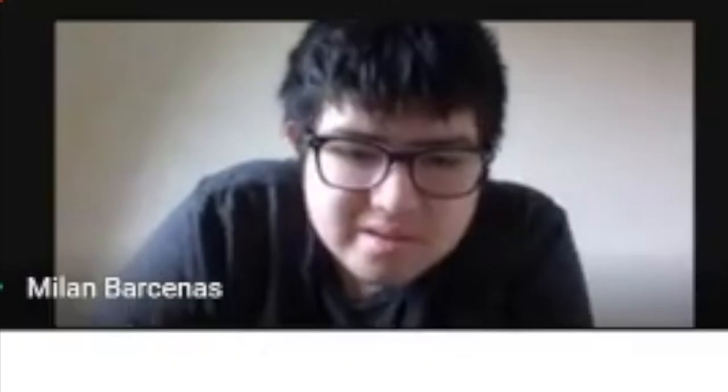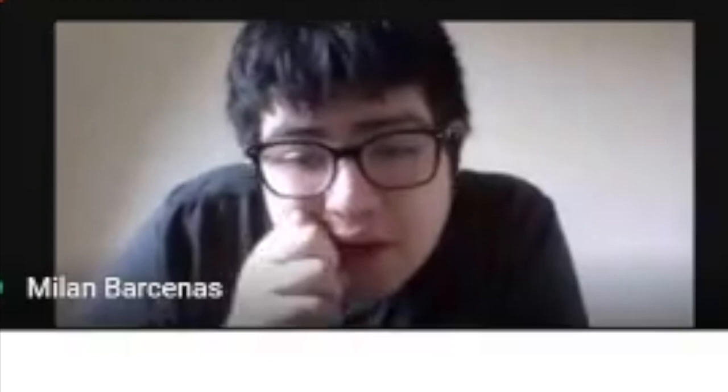Hi, my name is Fatima and I'm in fifth grade. Hello, my name is Milan and I'm in seventh grade. Hello, my name is Damari. I am in the fifth grade. Hello, my name is Stephanie and I'm in seventh grade.